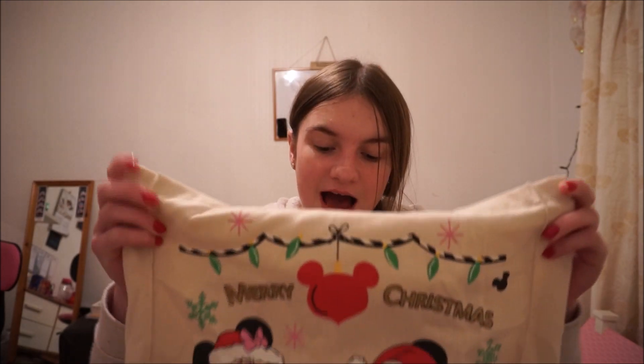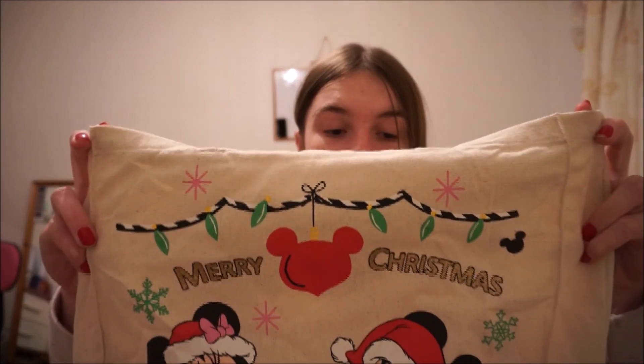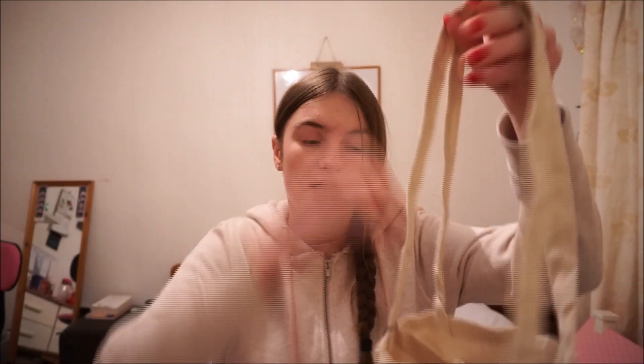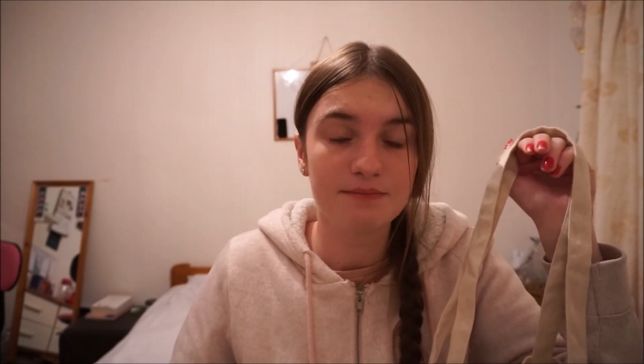The last item I got from Primark is this really cute bag. I saw it last time when I went with Shannon shopping and said I'd get it, but kept putting it off — until this time I finally got it. I love all of my tote bags and this is a jumbo tote bag. I got it because it has Mickey and Minnie on it and it says Merry Christmas, which is perfect with Christmas coming up.